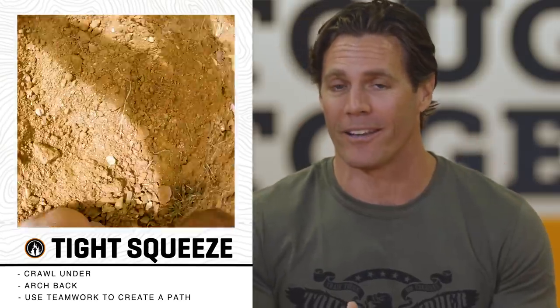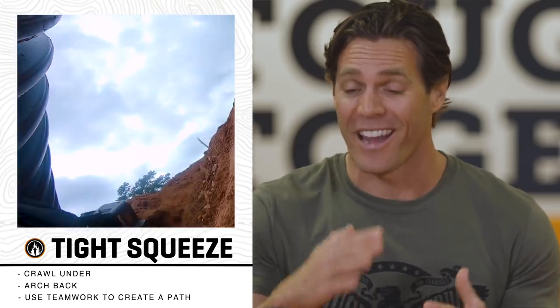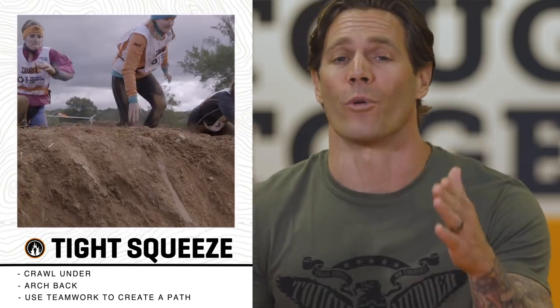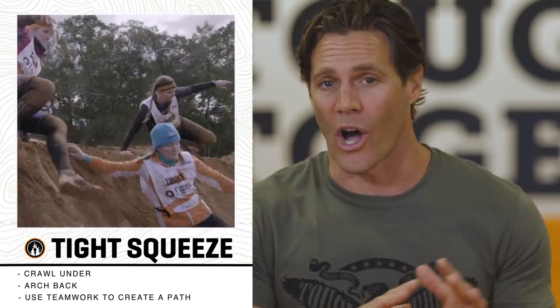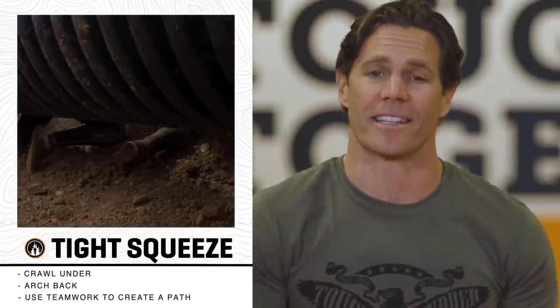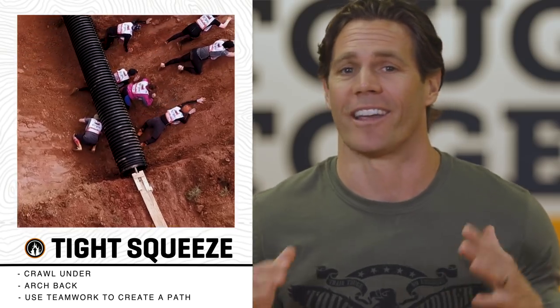If you're not muddy enough by this point, we have Tight Squeeze — a new obstacle that combines crawling down into a mud pit, getting on your hands and knees and going under multiple tubes, then climbing and crawling your way out the other side. Here's a tip for your teammates: you can crawl underneath the tubes and arch your back up to create a nice fast pathway for your teammates to get through. A whole lot of mud, teamwork, and a whole lot of fun.